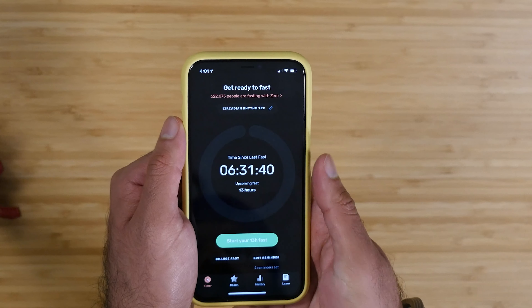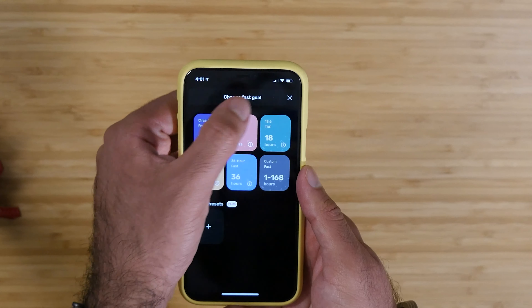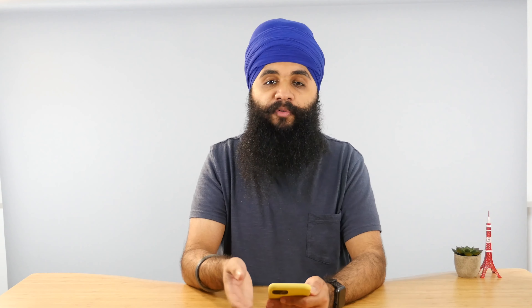To the right of that is an app called Xero. If you're into fasting at all, this is a great app for tracking intermittent fasting. I do a 13-hour fast, which is really not that bad at all — the real way is 16 hours a day where you don't eat at all.